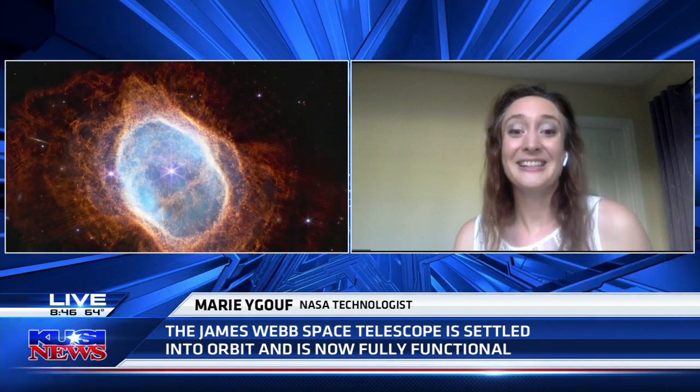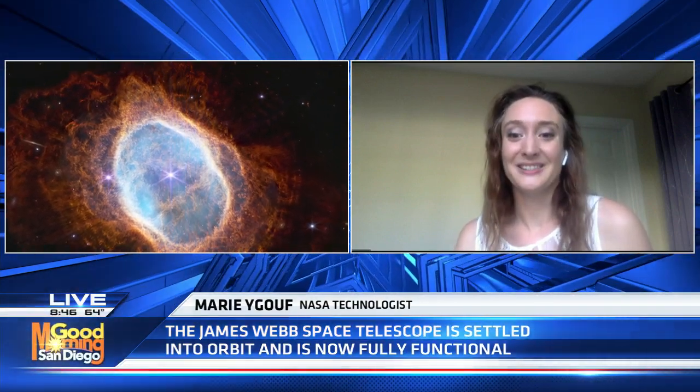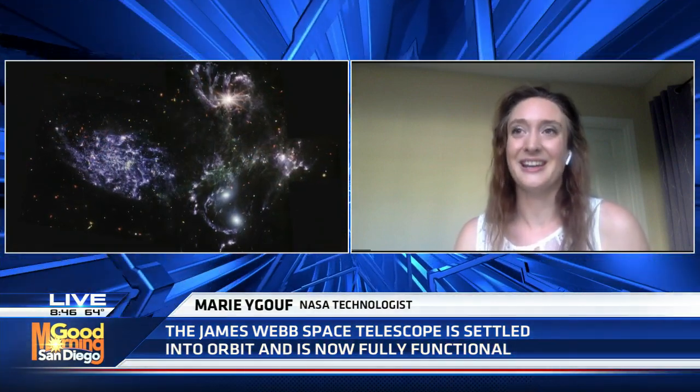Yes, of course. First of all I'd like to say that the James Webb Space Telescope is an extraordinary telescope, an extraordinary gift to humanity. This is the product of an international collaboration where thousands of people worked for more than two decades to design, build, test, launch, and commission this incredible observatory. This week is very special because we finally get to see the very first science data from this telescope, and honestly those data are just incredible.